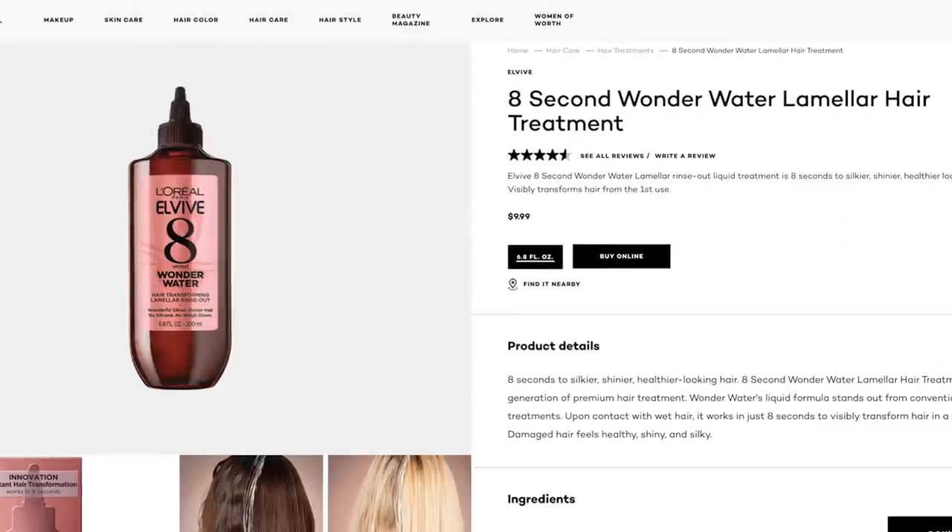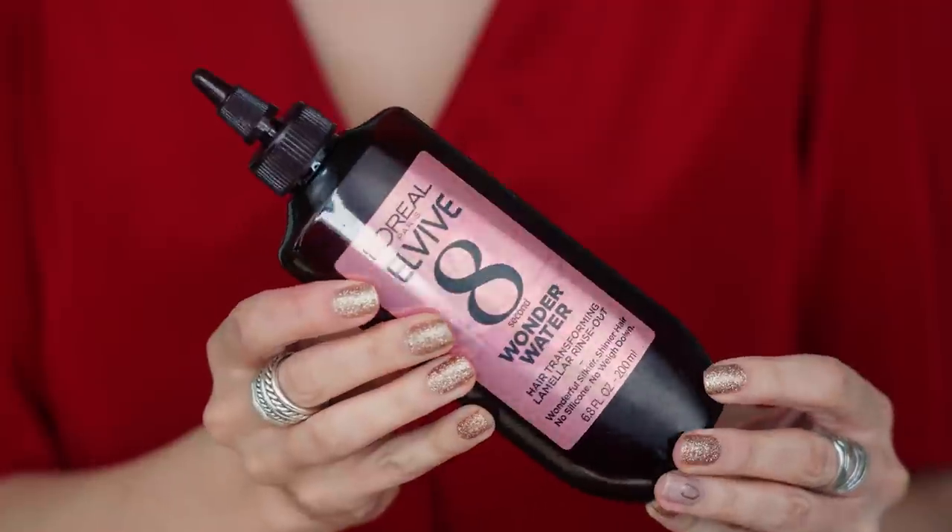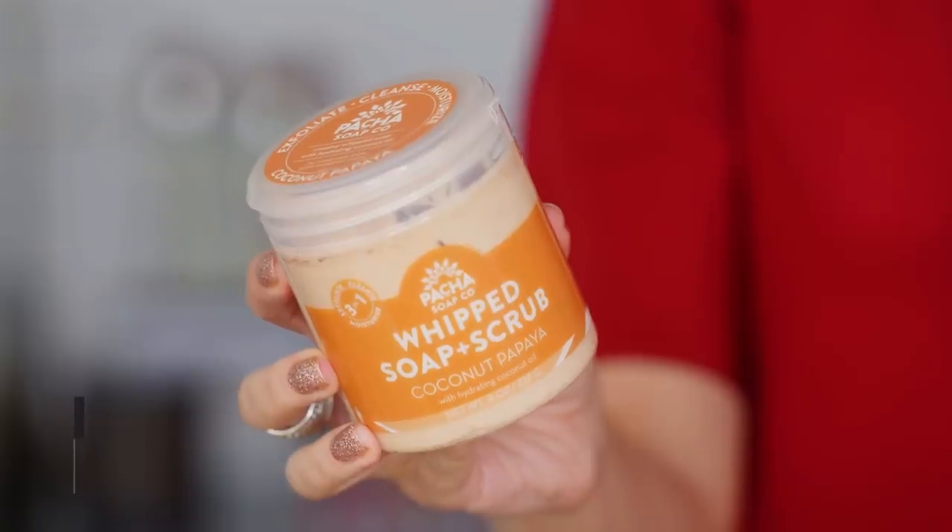Now I want to talk about this L'Oreal LV8 Wonder Water Hair Transforming Micellar Lamellar — silkier, shinier hair, no silicone, rinse out. It sounds cool, but it's literally like a jug of water. It's too unmanageable in the shower — you risk getting it on your face, making the shower floor really slippery. It just doesn't make any sense to me. The idea was weird fun, but it just did not work.